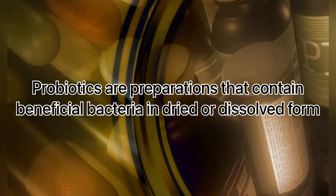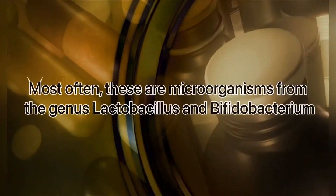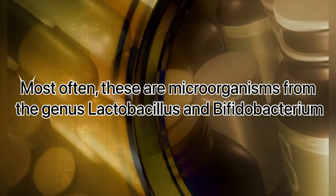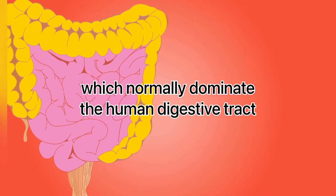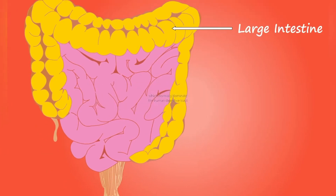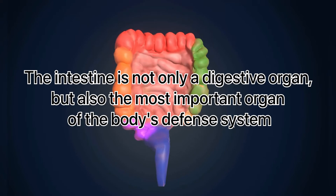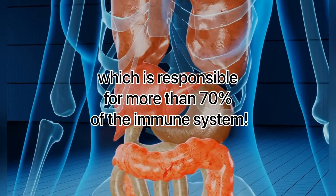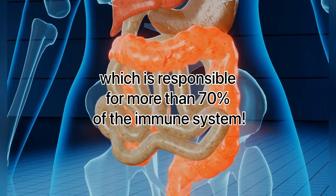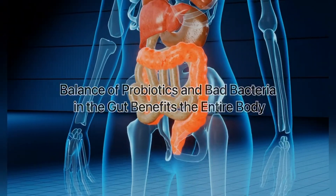Probiotics are preparations that contain beneficial bacteria in dried or dissolved form. Most often, these are microorganisms from the genus Lactobacillus and Bifidobacterium, which normally dominate the human digestive tract. The intestine is not only a digestive organ, but also the most important organ of the body's defense system, responsible for more than 70% of the immune system. Balance of probiotics and bad bacteria in the gut benefits the entire body.